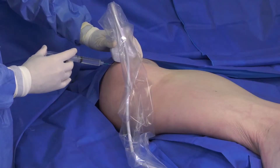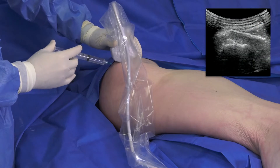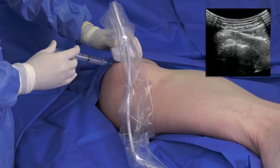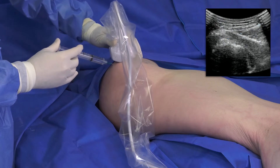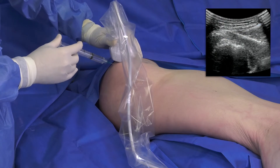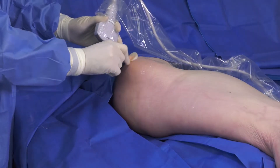20 to 30 cc's of lidocaine without epinephrine is then administered through the planned surgical tract and to the gluteus medius tendon. I will often use this opportunity to hydro dissect the overlying tissue with lidocaine to better visualize the tendon. The patient is draped and prepped to disinfect the surgical site and create a sterile field.